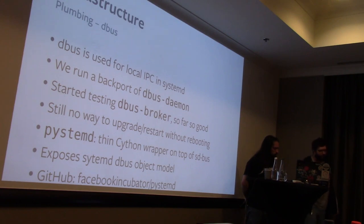We've also started testing D-Bus Broker, which is a new implementation of a D-Bus daemon. D-Bus Broker looks good — it's currently deployed on about 100 machines with no major issues, and we'd like to deploy it further. However, our problem with both D-Bus daemon and D-Bus Broker is that neither can be safely upgraded or restarted. For D-Bus daemon, upstream actually tells you that you're not supposed to restart it — you should just reboot your machine, which for servers is not ideal.